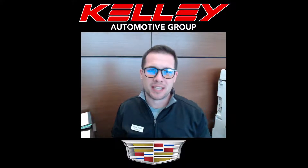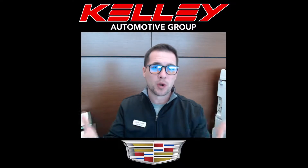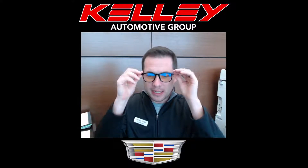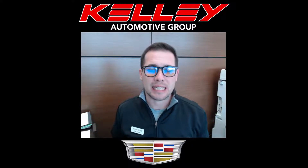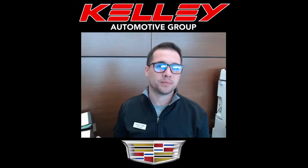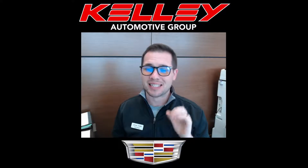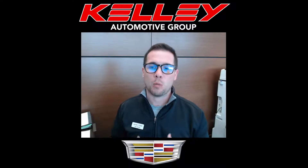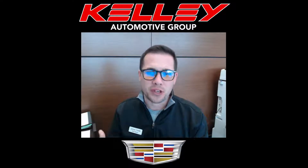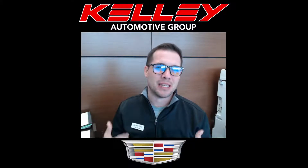Today's video is going to cover the differences between the 2021 XT5 and the 2022 XT5. Should be pretty quick and simple. The XT5 has been out since 2017, and we're now on the 2022 — that's six model years. I'm anticipating news of a refresh or change to the XT5, but as expected, there's not many changes.